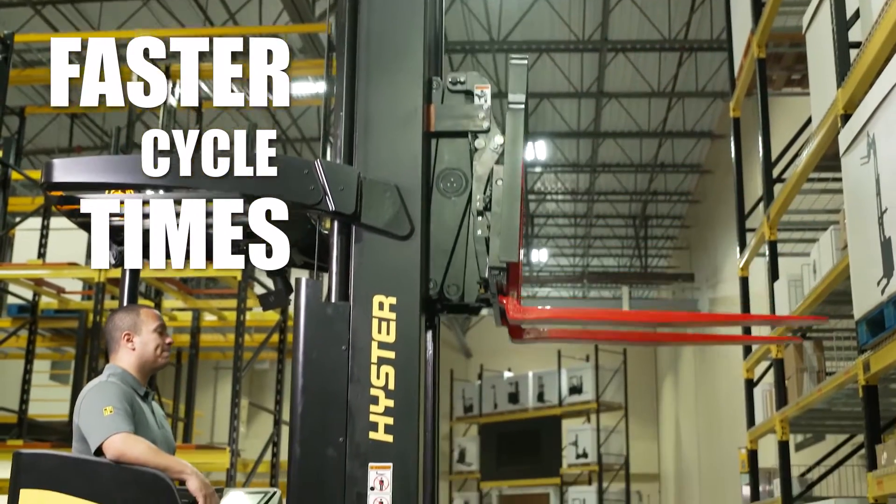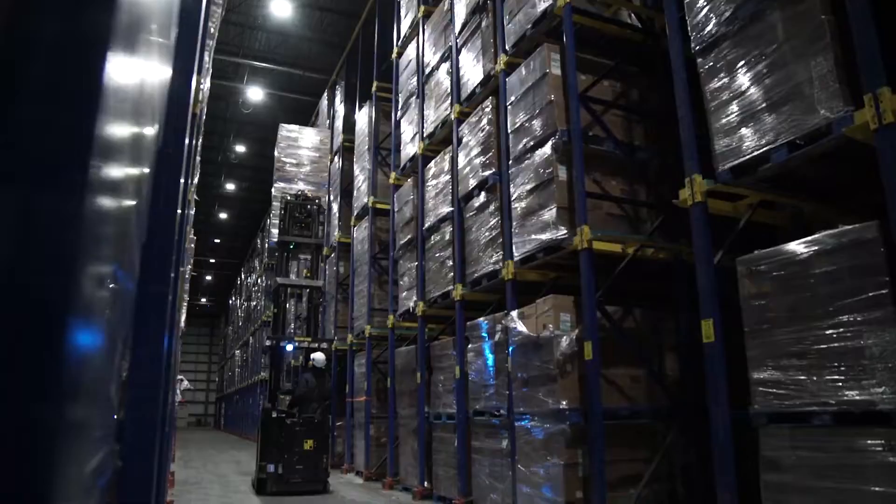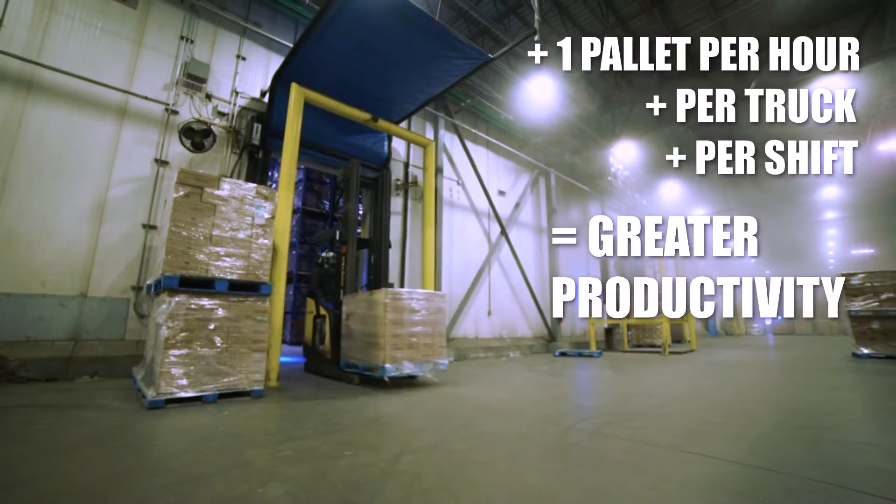Engineered with industry-leading lowering speeds, our reach trucks give you the ability to move up to one more pallet per hour than the leading competitors.